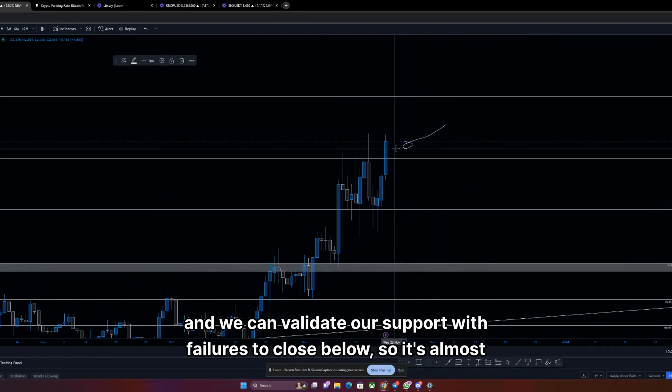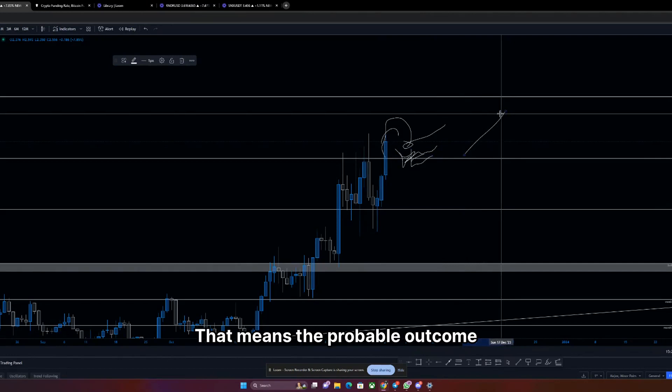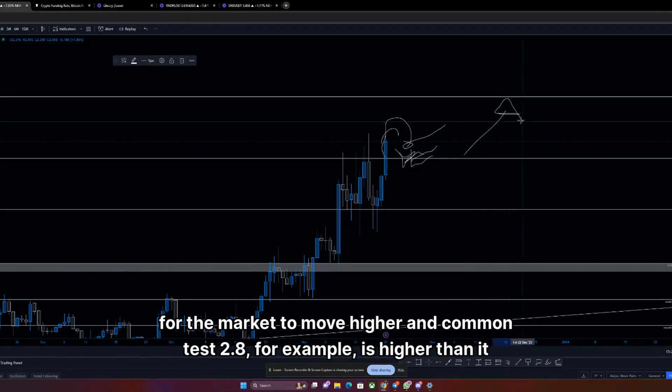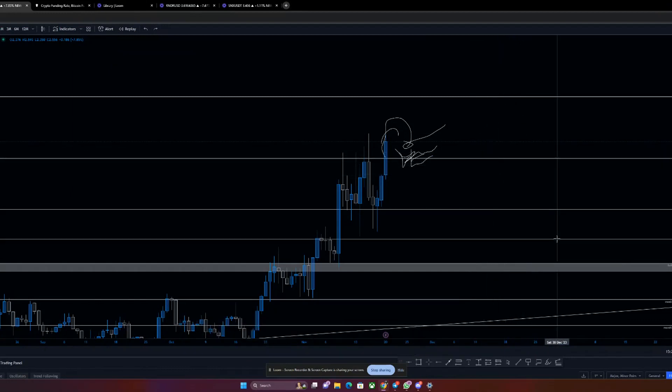Right now today we are trading above it with significance. If we can close above this region with conviction on this daily candlestick and validate support — with failures to close below — it's almost like we've shifted. We failed to close above it before, but now we have, and then we want to fail to close below it. That means the probable outcome for the market to move higher and test 2.8, for example, is higher.